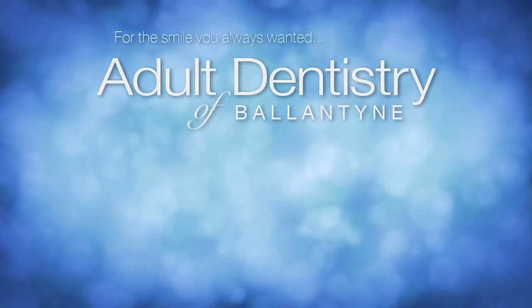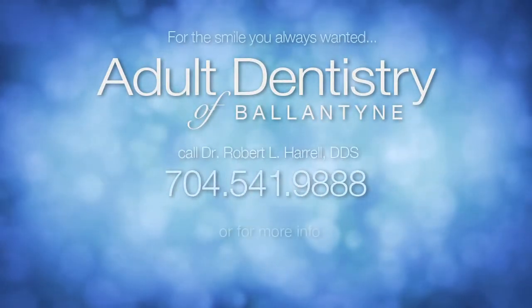So if you want to make a huge change in your smile, fill out the contact form on this page or give us a call. We'd love to see you here at Adult Dentistry of Ballantyne.